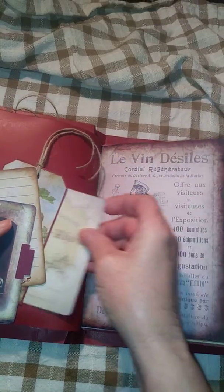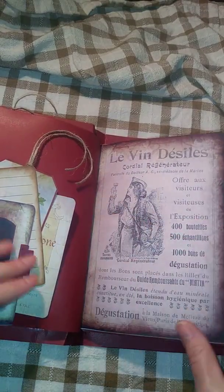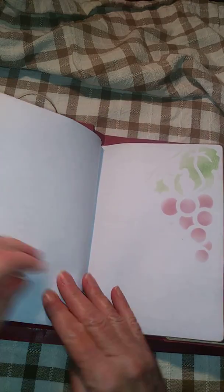There's some more tags and journaling cards. Another section for your notes and your journal space.